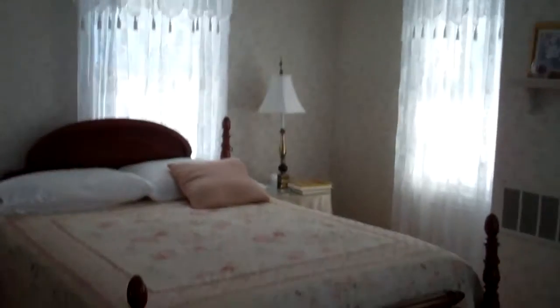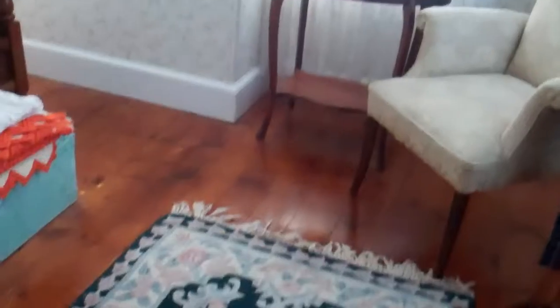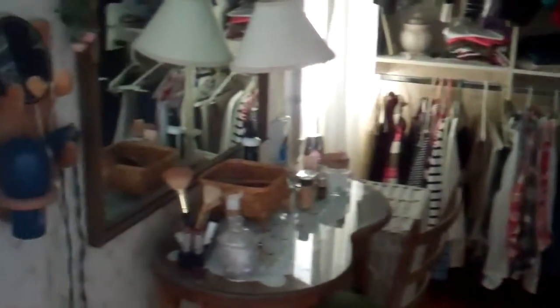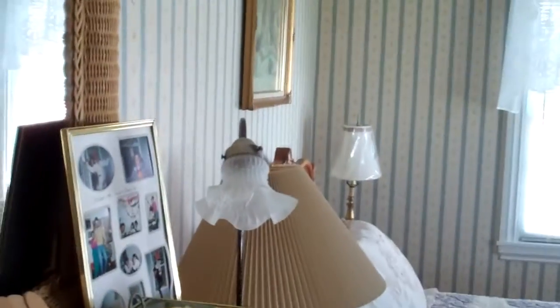This is one of the bedrooms. The floors are just absolutely gorgeous throughout. And if you like closet space, you're going to love this closet in here. There's a door to the attic. Here is another bedroom in the house on the second floor. All the bedrooms are on the second floor.